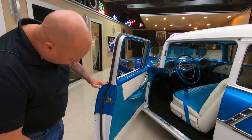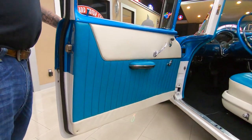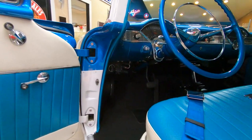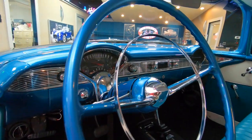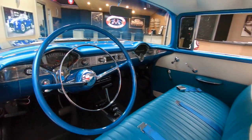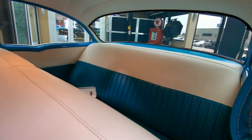Door jams nicely painted. Door panels are looking sweet. Carpeting looking good. Look at that steering wheel — does this thing look good. An amazing ride. Take this car anywhere and you better be ready to bring home some trophies, some ribbons. This thing is sweet, guys.